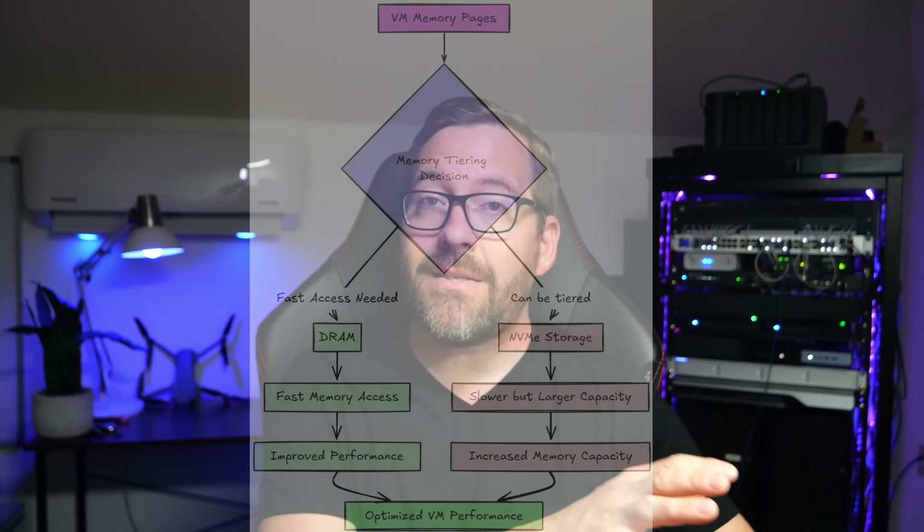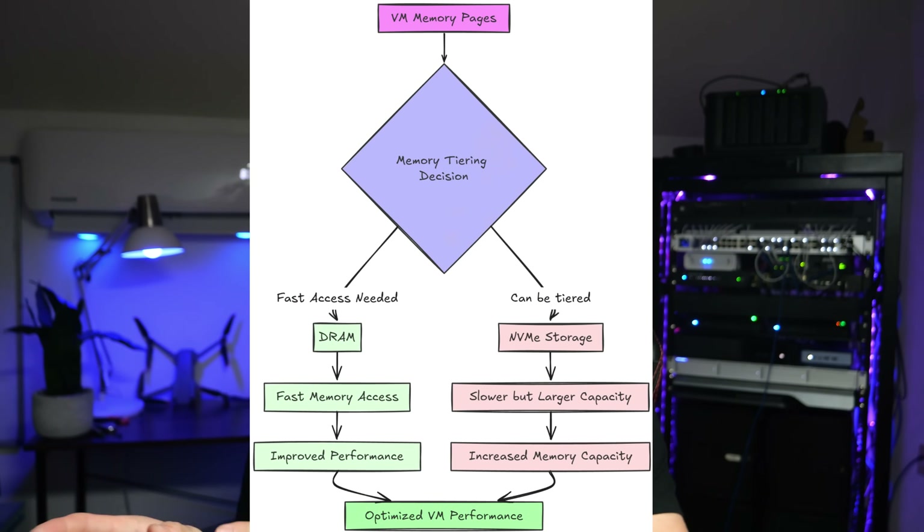Now, let's talk a little bit more about this memory tiering feature in VMware ESXi. With this setup, we can add memory to the system using a dedicated NVMe drive. VMware intelligently manages this, keeping the most frequently accessed data in DRAM while storing colder memory pages on the NVMe drive. This feature alone has been a game changer, allowing me to run more virtual machines and containers than would otherwise be possible with only 96 gigs of system memory.